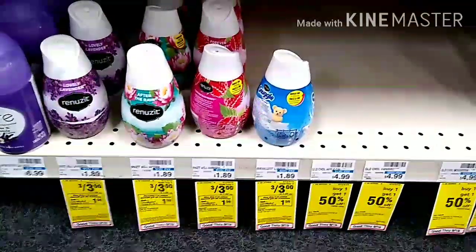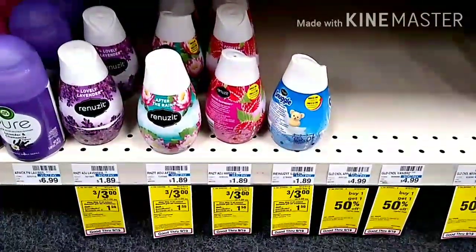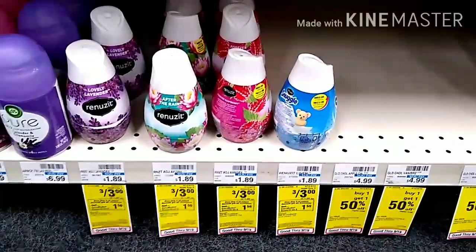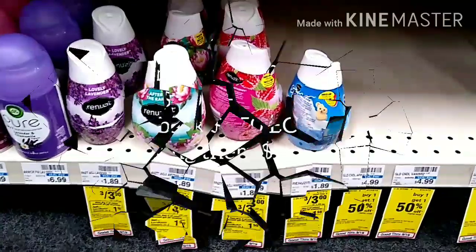The last items I will be picking up — I will be doing these on two accounts. I will be getting three of the Renew It, priced at three for $3. When you buy three, you will get back a $1.50 ECB.